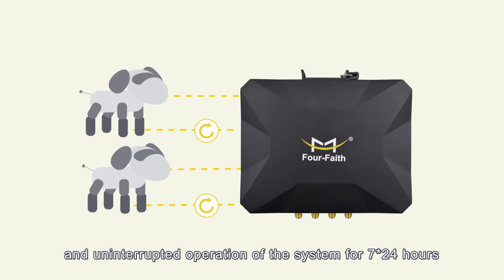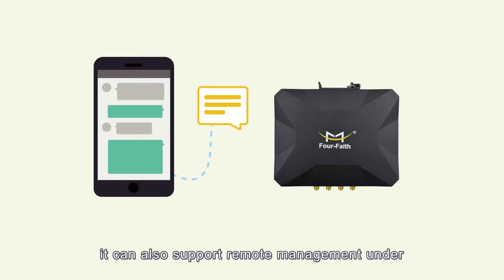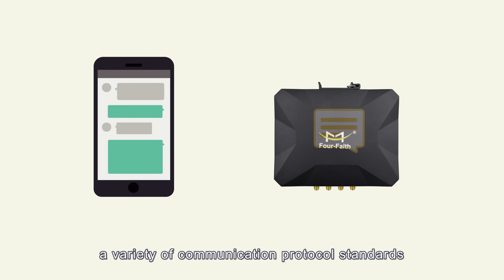An always-online drop reconnection mechanism is adopted to ensure the data terminal remains continuously connected. With a double watchdog design, it ensures stable and uninterrupted system operation 24 hours a day, 7 days a week. It also supports remote management under a variety of communication protocol standards.